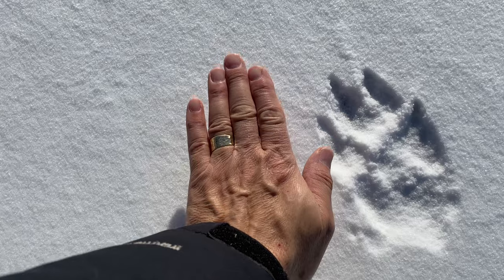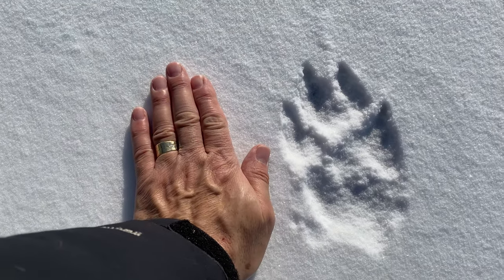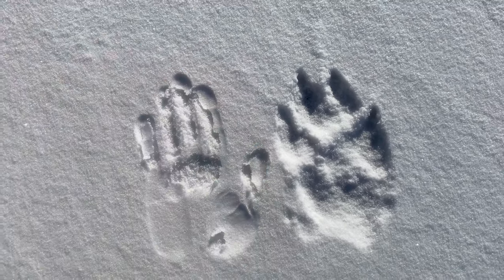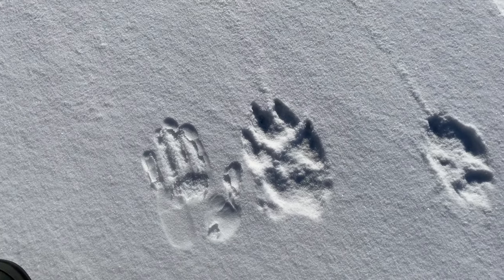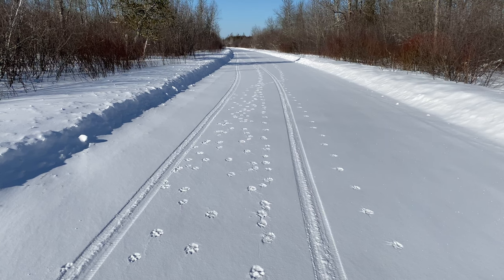Lots of wolf tracks. I'd say that's a big wolf — or at least a wolf with big feet. Three going west and three going east.